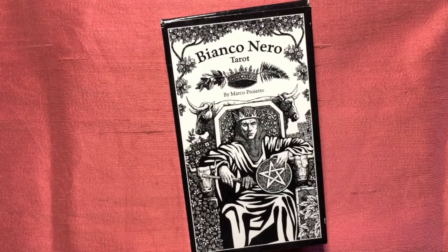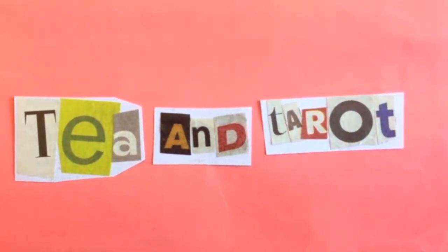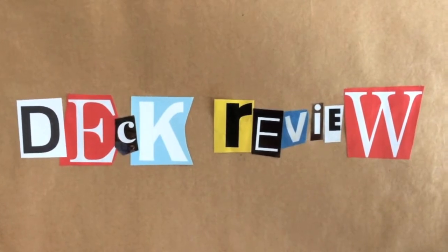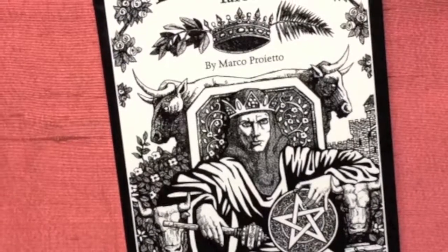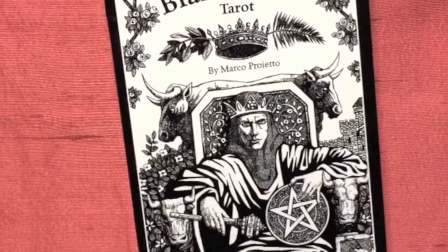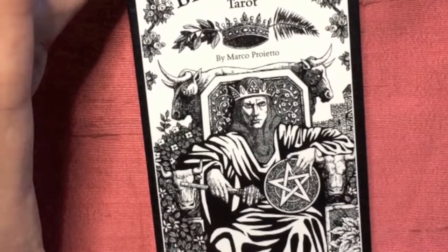Hi, on the show this week, the Bianconero Tarot by Marco Proietto. Welcome back. A short video this week — just one of my flip throughs and reviews. I'm going to be having a look at this lovely thing, the Bianconero Tarot.